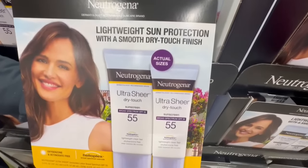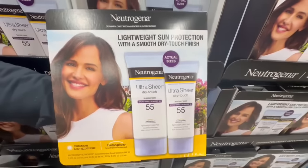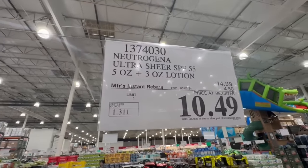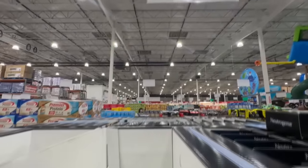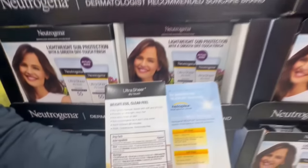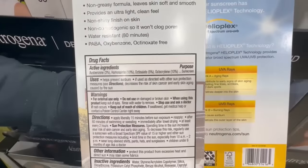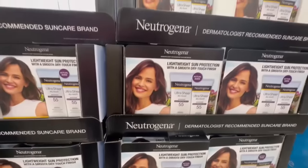I also spotted this Neutrogena Ultra Sheer Dry Touch Sunscreen. This one has an SPF of 55 and you actually get two bottles — one of five ounces and another one of three ounces, which I think is perfect for travel. It does have $4.50 off right now. And look at this — one box is already gone. The weather is influencing people to purchase certain things right now, especially sunscreen like this. This one's supposed to have a very lightweight formula, non-greasy, and it's also water-resistant for up to 80 minutes.